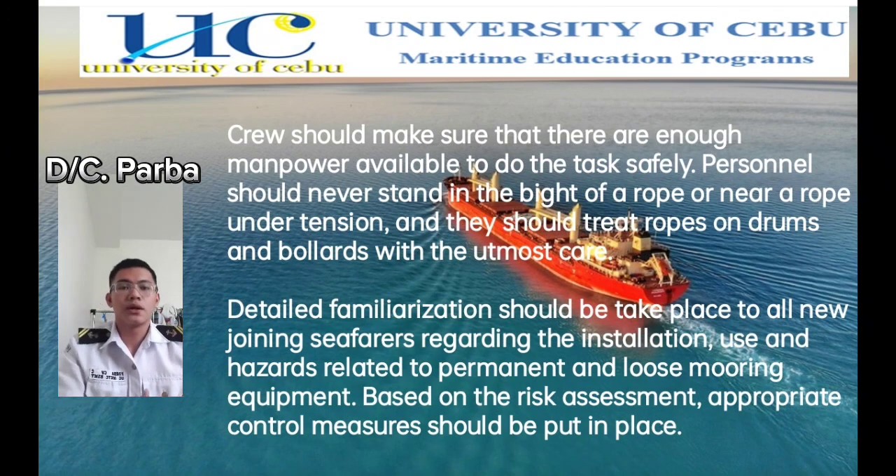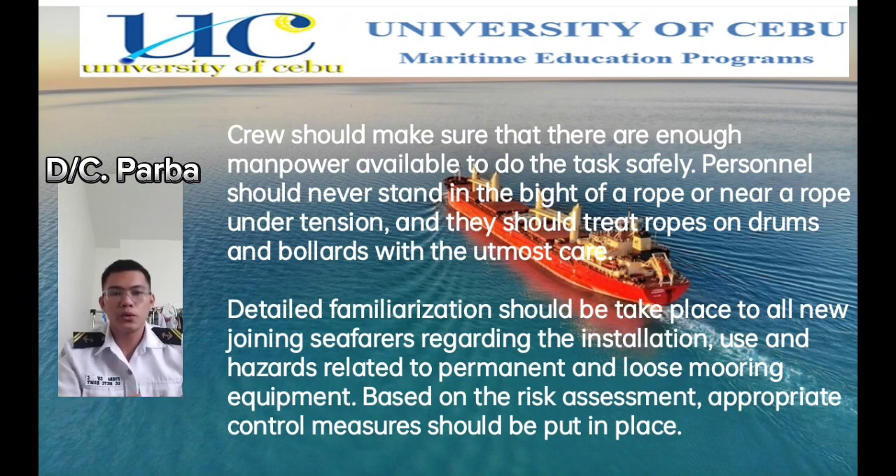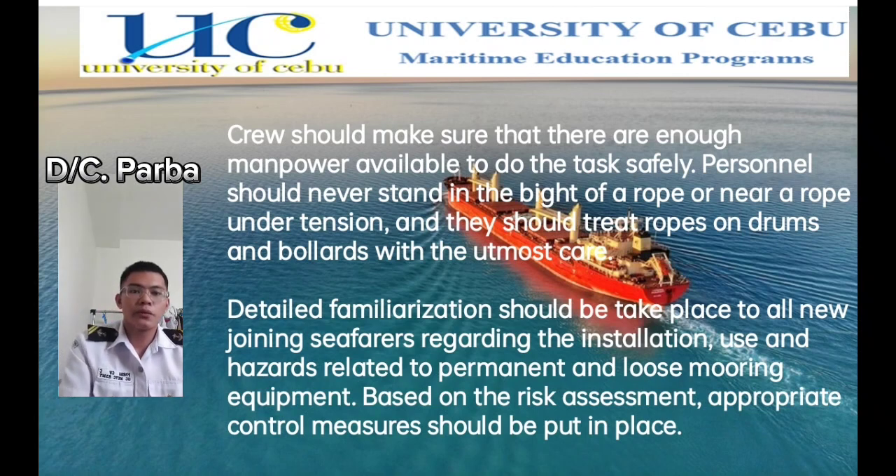The crew should make sure that there is enough manpower available to do the task safely. Personnel should never stand in the bight of a rope or near a rope under tension, and they should treat ropes, drums, and bollards with utmost care. When doing mooring operations, we must have enough manpower. Most importantly, you must wear your PPE or personal protective equipment. Also, ensure that no extra personnel are present at the mooring station except for those involved in the operation. Anyone not assisting must be asked to leave the mooring station for their own safety and others'.